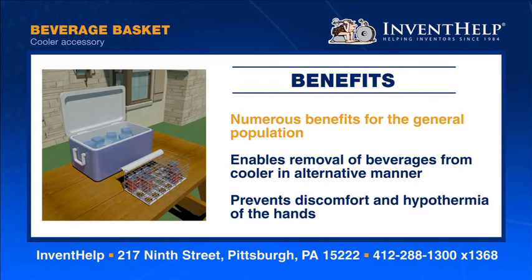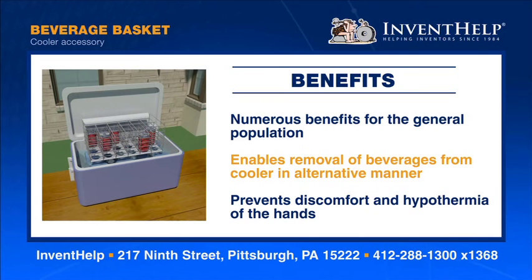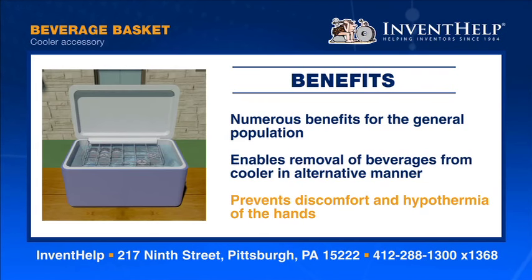The Beverage Basket has numerous benefits for the general population. The invention enables people to remove canned or bottled beverages from a cooler in an alternative manner and eliminates the need for direct contact with ice and frigid water. As a result, the device prevents discomfort and hypothermia of the hands and promotes convenience and enjoyment.